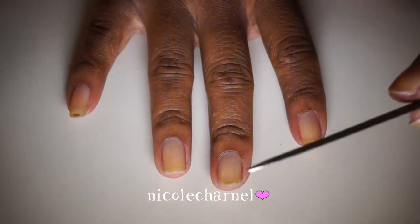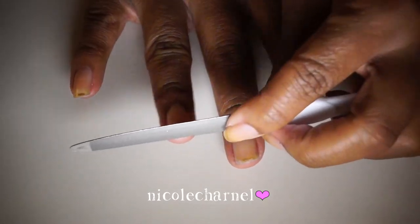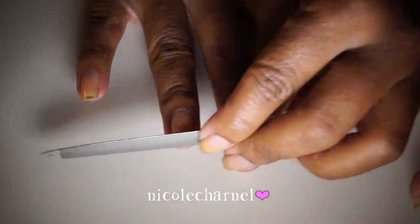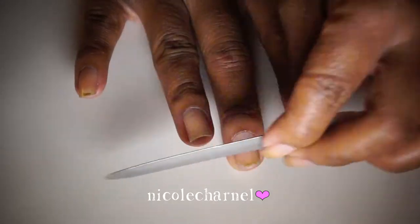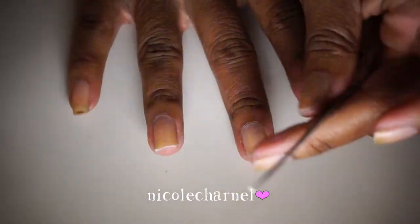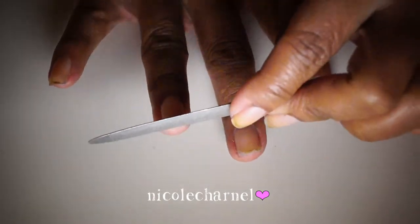I'm going to take my nail file and file in one direction. Make sure you don't file in back-and-forth sawing motions — that causes your nails to peel and snag more. I like a square nail shape, so I'm just going to keep it nice and straight across.